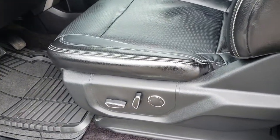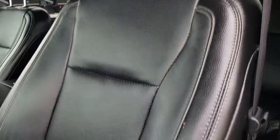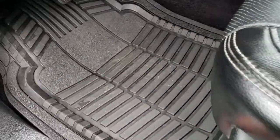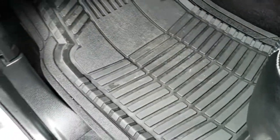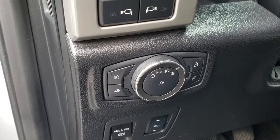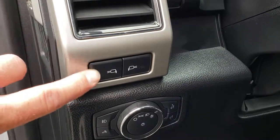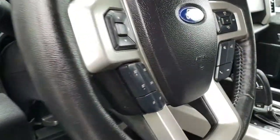Inside, the Lariat package gives you the black leather interior. There are no rips or tears in these seats. Both front seats are heated. You've got carpeting that's really nice underneath there. Power windows, power locks, power mirrors, auto headlamps, power pedals. This controls your side lights on your mirrors — you can turn those on and off.